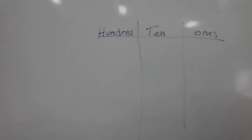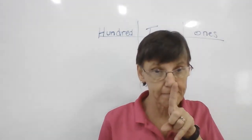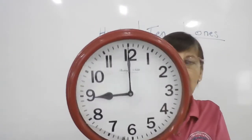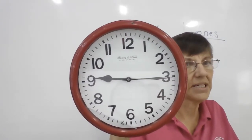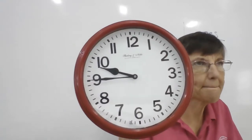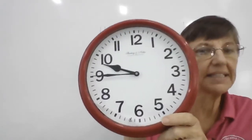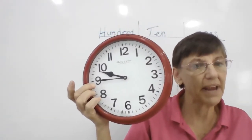Okay. Our lesson for today is really, really easy. On our clocks — remember your clocks — let's get a clock here. What time is it? Avi, what time is it? It is nine o'clock. Now, Avi, what time is it now? Nine forty-five. In how many more minutes will it be ten o'clock? In fifteen more minutes. So it's fifteen minutes before ten o'clock.